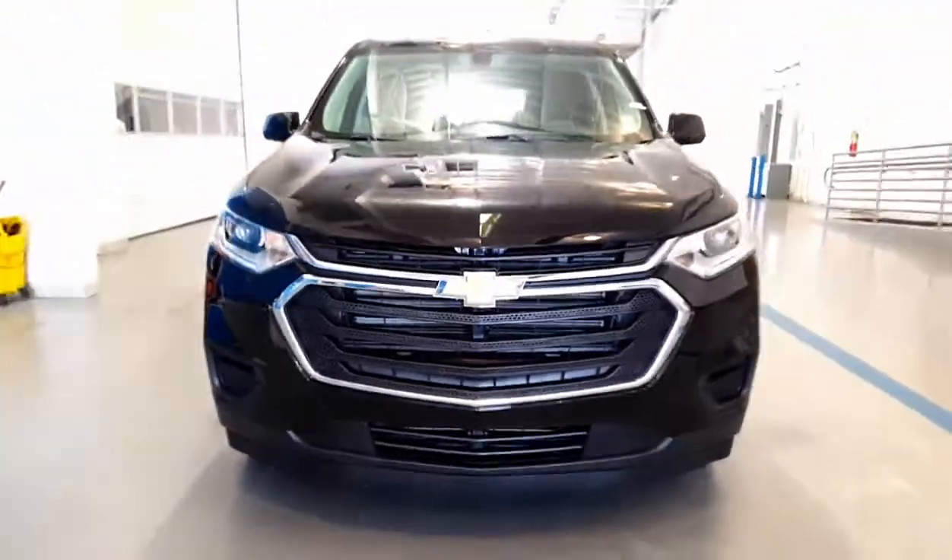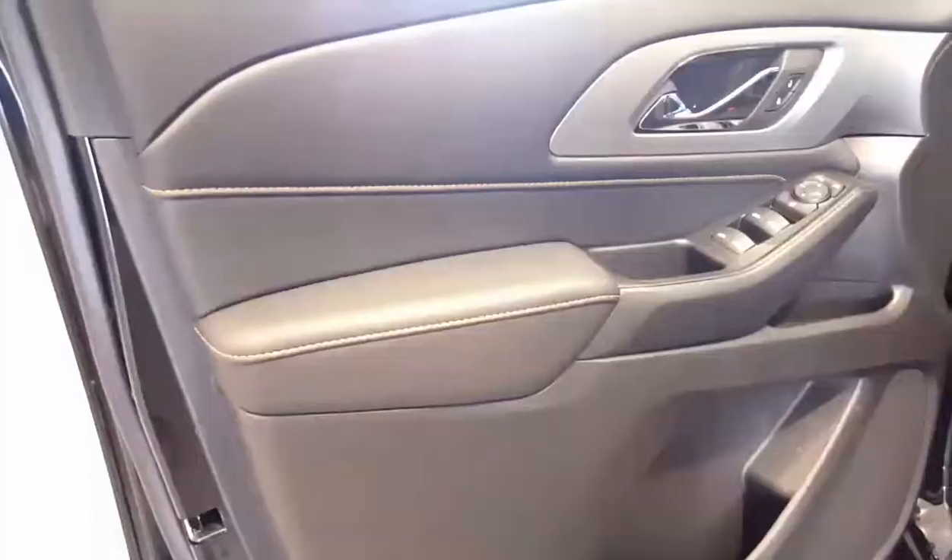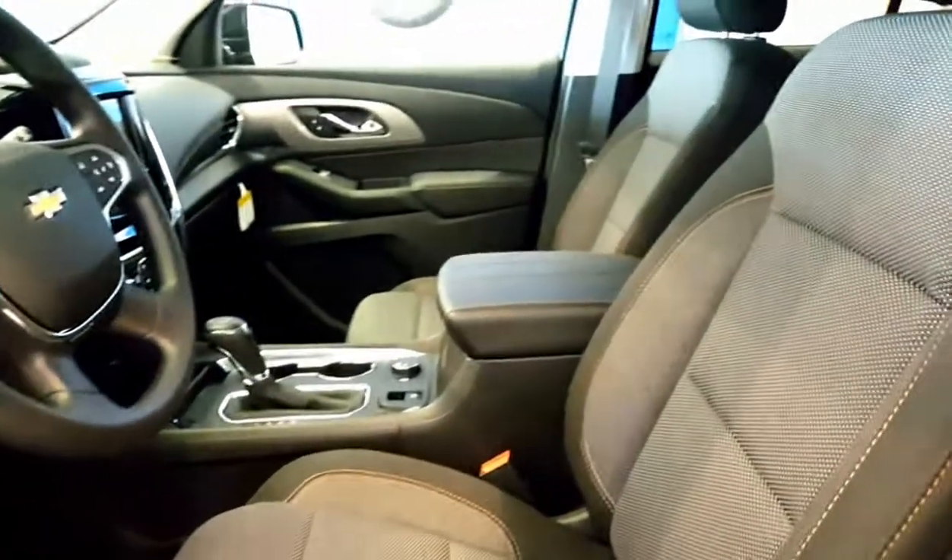This has a smart key system, so you just push that little button right there and the door opens for you — very cool. Take a look at the inside.